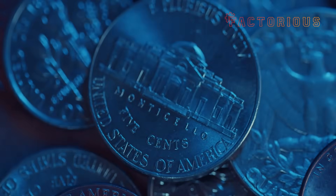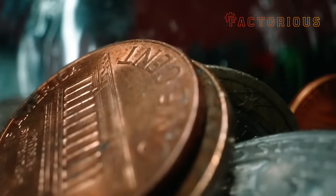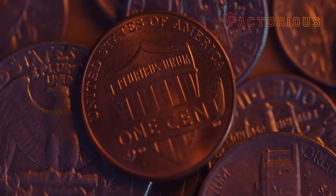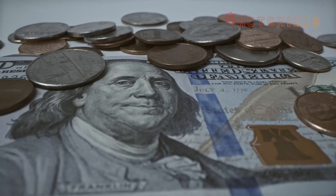For centuries, these little disks have been symbols of trust, trade, and tangible value. They've outlived wars, recessions, and redesigns. But now they're facing their biggest competitor yet: invisibility. Because the future of money might not jingle at all.